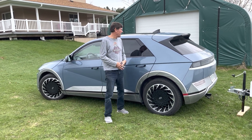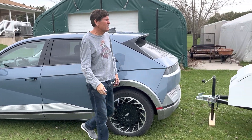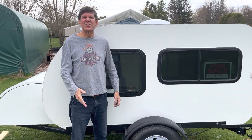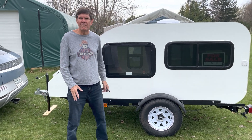A couple things we want to point out — look at the height of my car. It's at shoulder height. Then we walk down to Steve's trailer, maybe five or six inches higher. Not much. Very little drag. When you're driving the car, you never felt the trailer.